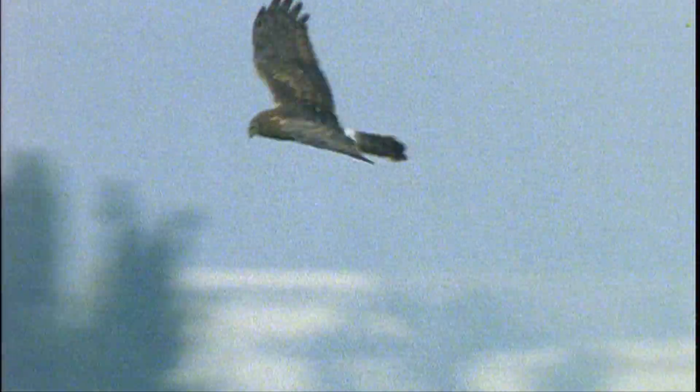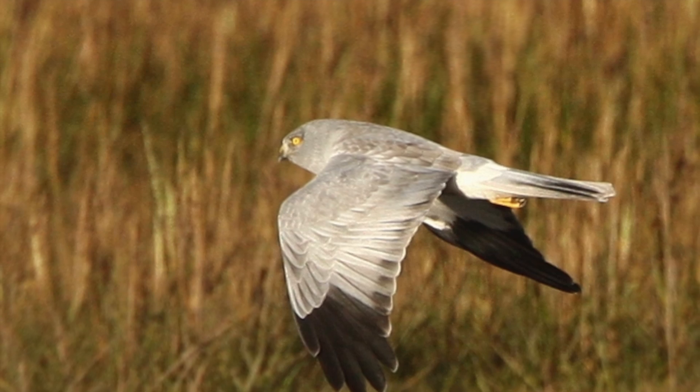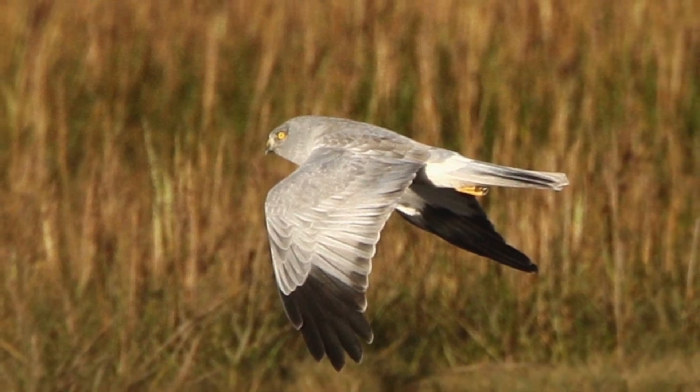Hen harriers habitually fly low and buoyantly, back and forth, hunting for prey. The wings and tail are long, with the wings often held in an upward V. The males are stunning silver ghosts, pale and elegant — a pale silvery grey, with a white belly and white tail base, or rump.